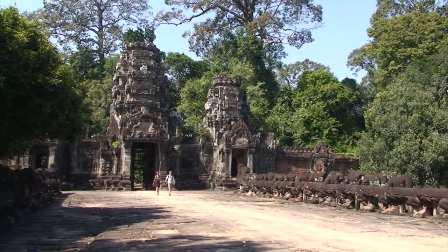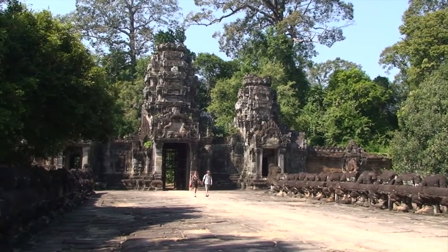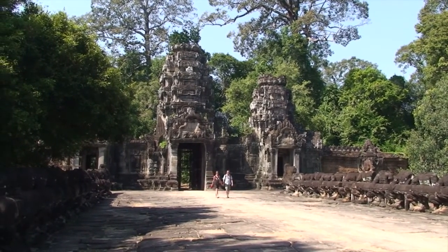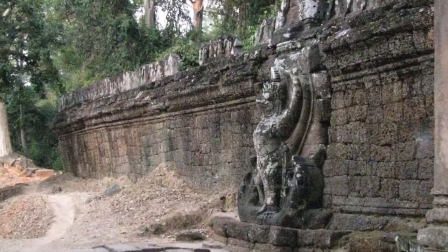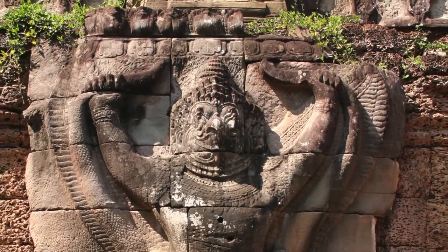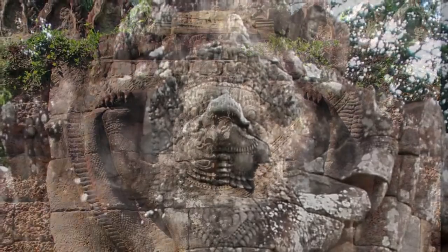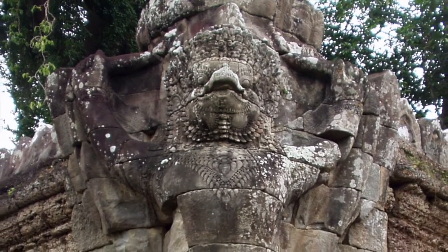Visitors to Angkor quickly discover that reaching the central shrines of the temples often requires walking through a series of ceremonial gates known as Gopuras. Flanking the eastern Gopura at Preah Khan stand two enormous sandstone Garudas, the mythical Hindu bird-like creatures that were ridden by Vishnu. In all, there are 72 of these 15-foot-high sculptures that guard the outer temple wall.